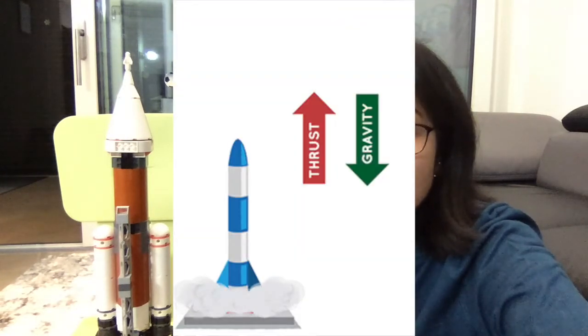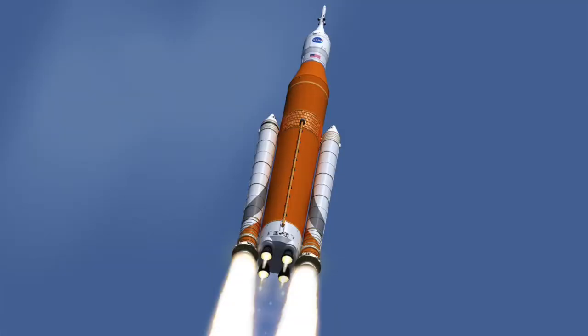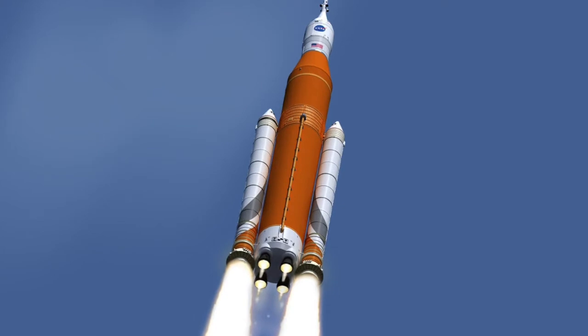Once a rocket launches, will it keep going? Well, it's not that simple. Earth's gravity is still pulling down on the rocket. When a rocket burns propellant, it pushes out exhaust that creates an upward force called thrust. To launch, the rocket needs enough propellant so that the thrust pushing the rocket up is greater than the force of gravity pulling it down. A rocket needs to reach at least 20,000 kilometers per hour and fly above most of the atmosphere in a curved path around Earth, which ensures it won't be pulled back down to the ground.